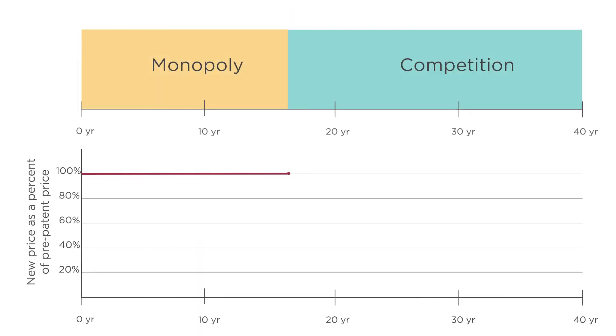In the first few months after a patent expires, prices drop to about 60% of their pre-patent level. A year later, they're down to 40% of where they were before the patent expired, and by three years later, prices are down to only about 20% of the pre-patent price. This is competition in action.